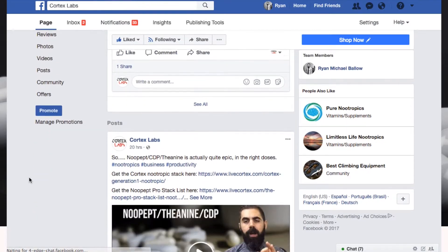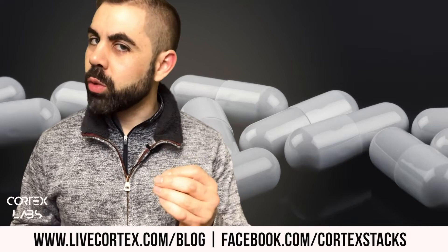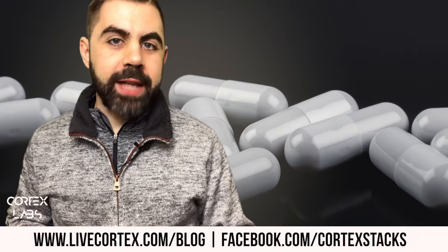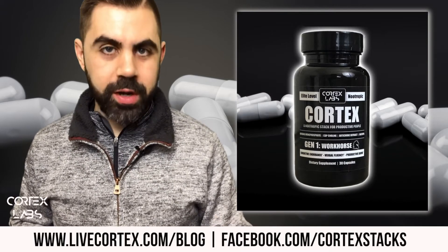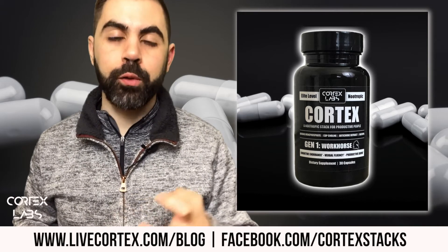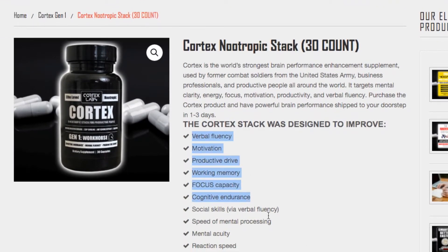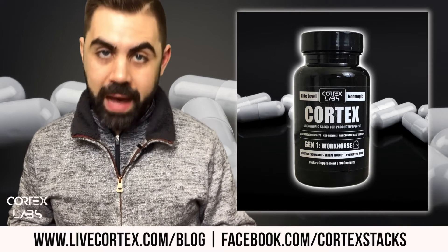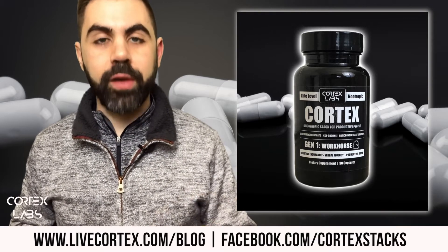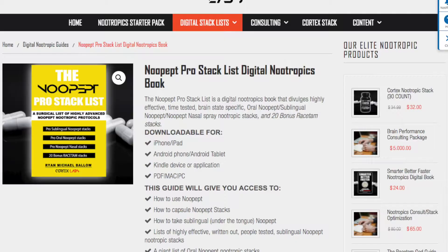Facebook at facebook.com/cortexstacks. Now let me pitch our six powerful products — I'll try to keep it to 40 or 50 seconds. Number one: the Cortex stack. It's an exceptionally powerful nootropic stack. The primary intention when building Cortex was to create something that allowed me to muscle through cognitively an 18-hour work day. It now sells in about 12 countries. It's a motivation, mental energy, speed of processing, productive drive, verbal fluency nootropic. Get it at livecortex.com.